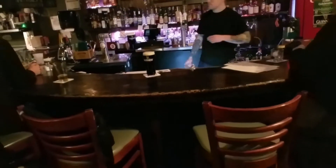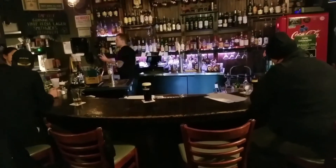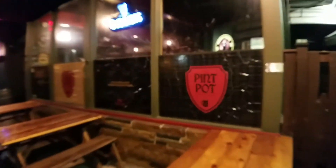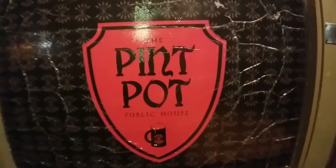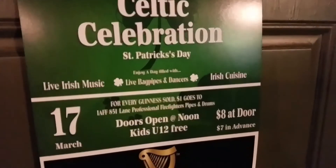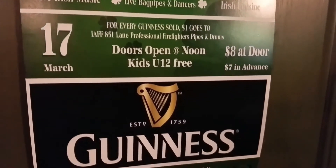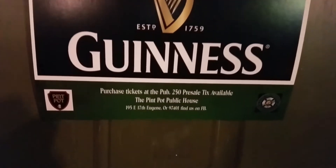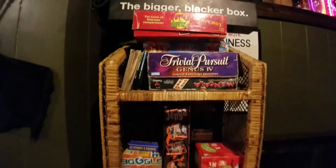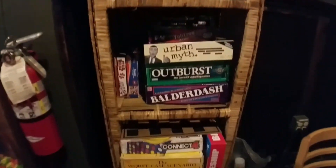It's the perfect spot to enjoy that pint of Guinness. Don't forget to bring your four-legged friend because Pine Pot has a pet friendly front patio. Every March 17th, Pine Pot is definitely the spot you want to be for their Celtic celebration — make sure to pause the video to check out all relevant info from the poster. Pine Pot also has a huge library of board games for you to enjoy while hanging out.